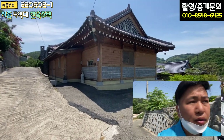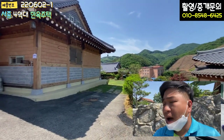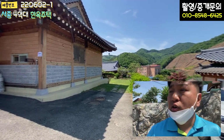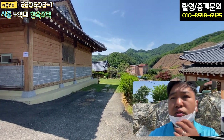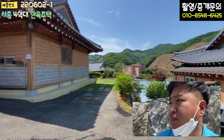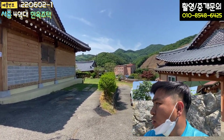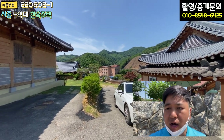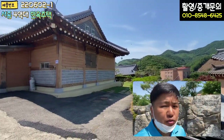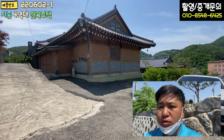주변을 한번 볼게요. 전원주택 단지이고 세대수가 굉장히 많습니다. '시인의 마을'이라고 하면 아마 아실 겁니다. 시인의 마을 내에 위치한 주택이고, 군철에 한옥이 서너 동 정도 함께 건축하셨어요. 소유자분께서 그렇게 하셔서 분위기 자체가 고풍스러운 느낌이 있고, 단지도 굉장히 깔끔합니다. 조용하고, 2차선 도로에서 진입로가 가깝기 때문에 여러모로 장점이 많은, 경사도 없이 평탄한 가성비 좋은 한옥 주택입니다.